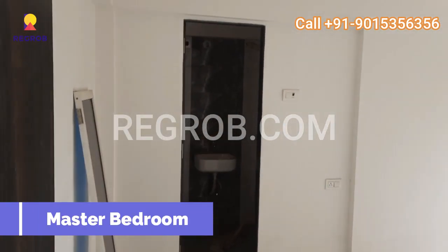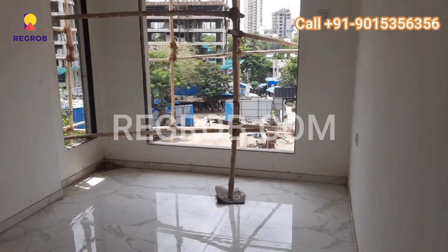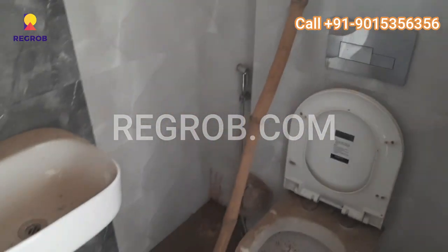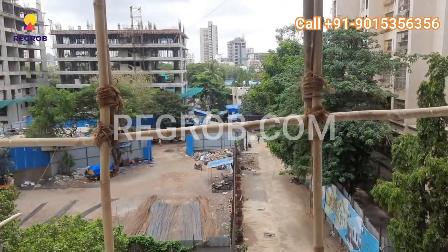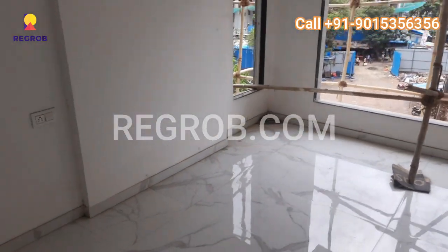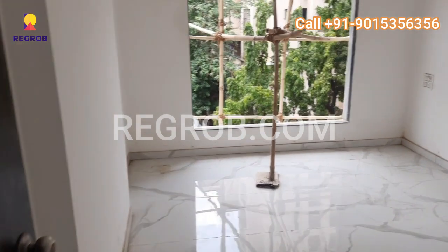Now let's have a look at their first bedroom, which is located towards our left. This bedroom also comes with an attached bathroom. Our second bedroom is right next to our first bedroom. All of our bedrooms are spacious.